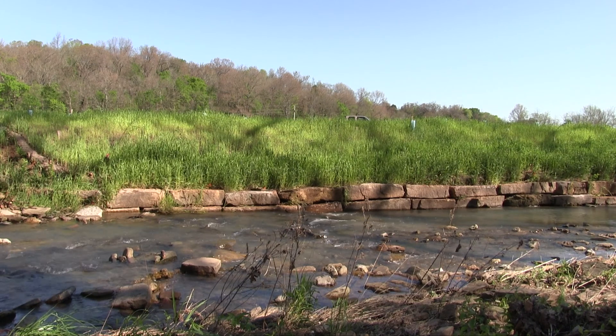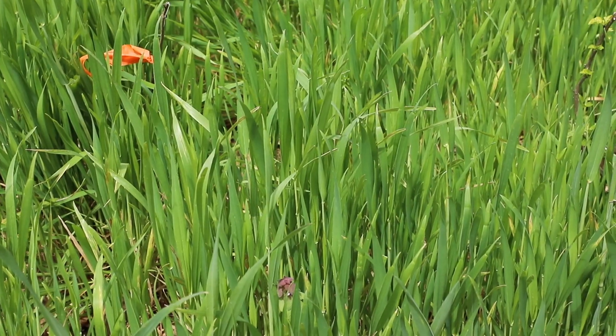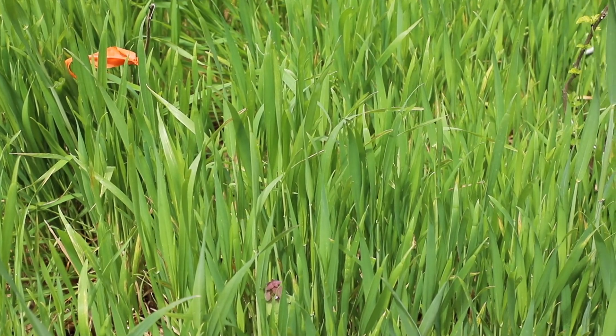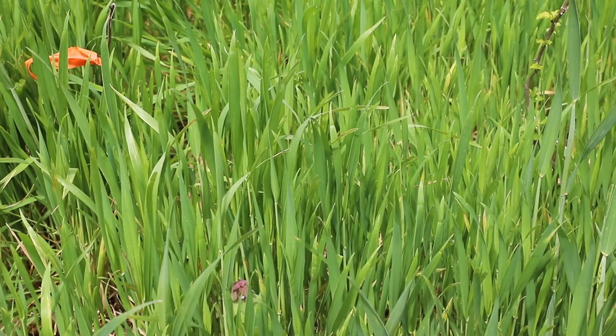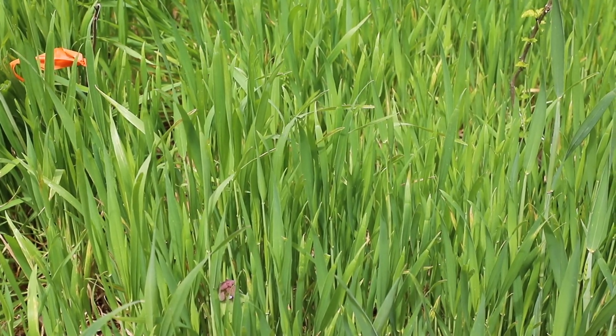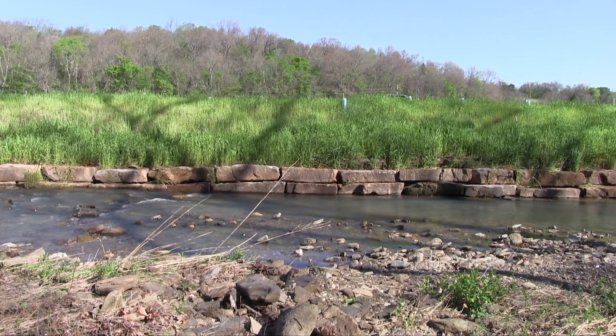We also put out native seed and wildflower. If you're wondering what this grass is — it's what we put on all of our projects initially to get some kind of cover to help reduce erosion from those initial floods. This is just a nursery crop grass; in this case it was winter wheat. In the summer you might use millet or oats.